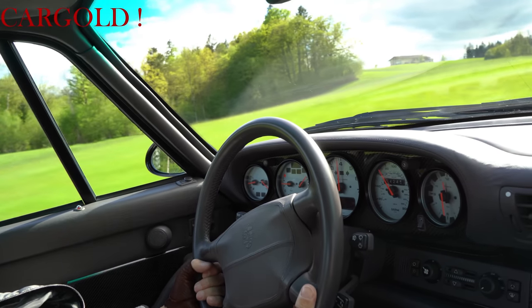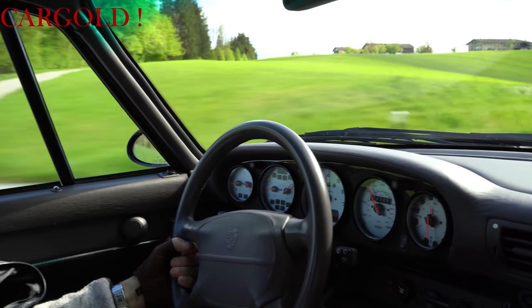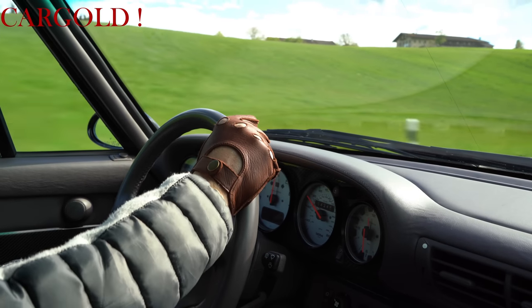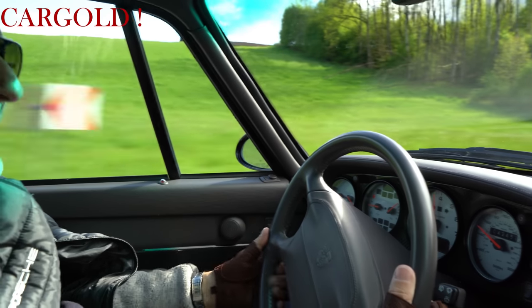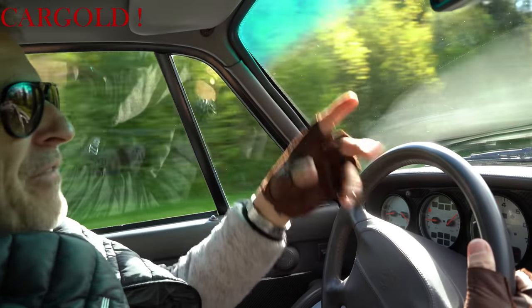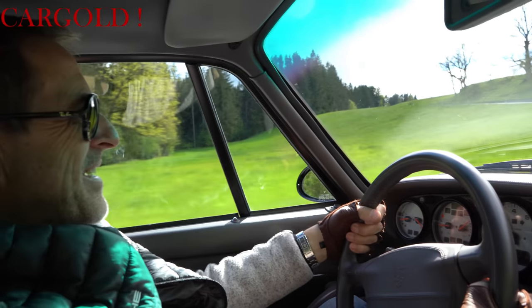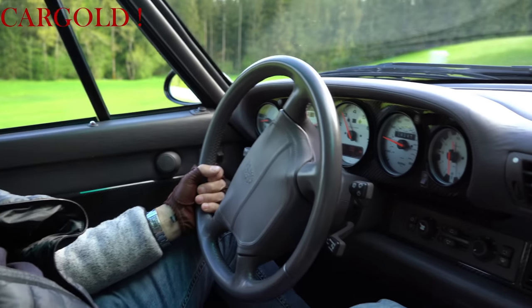Ich glaube, mit dem Auto ist man auch bei heutigen Straßenverhältnissen noch mit modernsten Autos gut dabei. Weil der nicht so leicht ist. Weißt du, das ist richtig Autofahren. Da wirst du gefordert — nicht einfach irgendwelche Helferlein helfen dir und du gibst nur Gas. Sondern hier musst du richtig — du merkst das physikalische Element richtig im Bauch. Und das tut man sonst nicht immer.